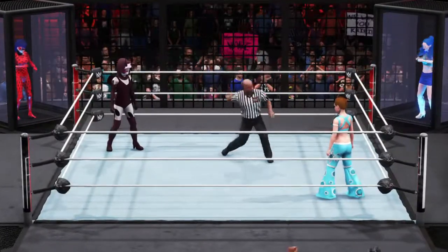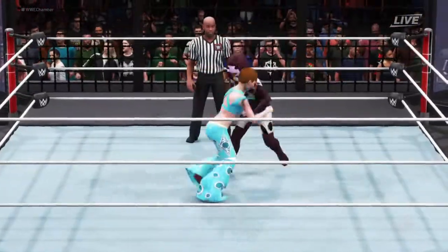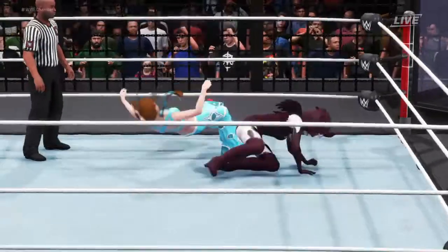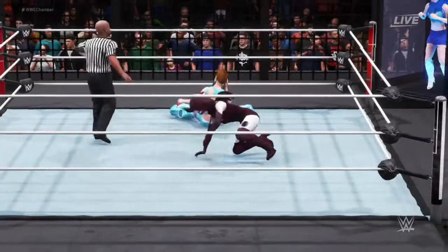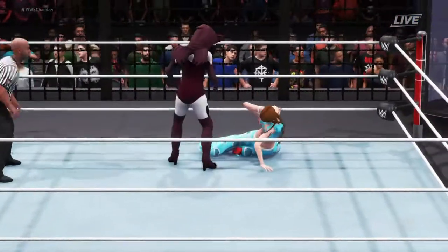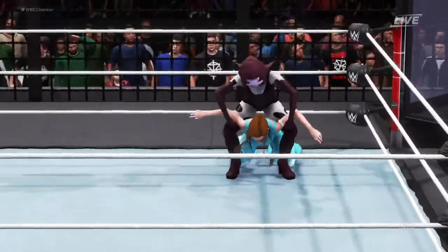Whether you're starting the match or awaiting the destruction in a pod, one thing superstars can agree on is there's nothing like battling inside this unforgiving structure. When you look at the chamber, every inch of the structure is designed to inflict maximum pain. What's alarming on a larger level is that some superstars feel right at home inside the chamber — those are the individuals you really need to watch out for.